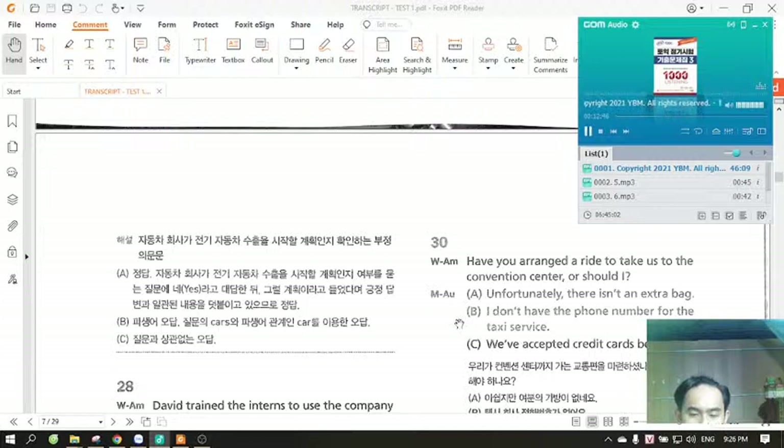Number 30. Have you arranged a ride to take us to the convention center, or should I? A. Unfortunately, there isn't an extra bag. B. I don't have the phone number for the taxi service. C. We've accepted credit cards before.